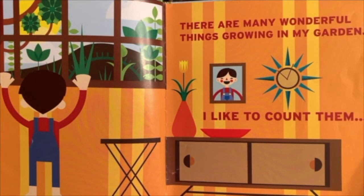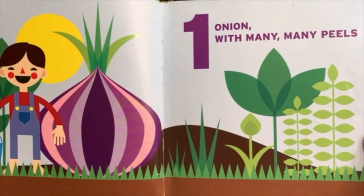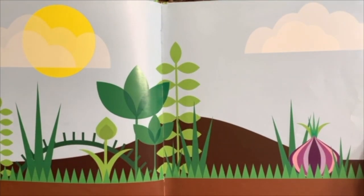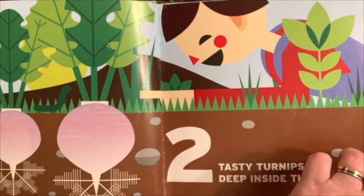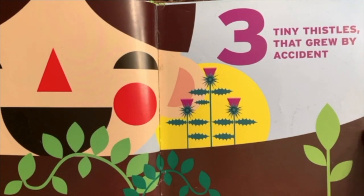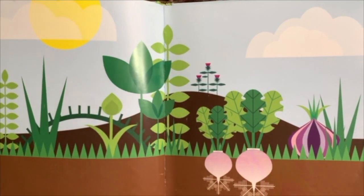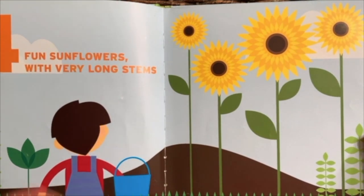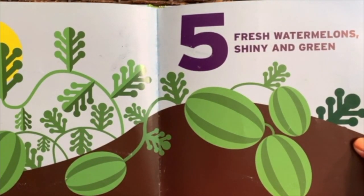Counting in the Garden, written by Emily Ruby and illustrated by Patrick Ruby. There are many wonderful things growing in my garden — I like to count them. One: one onion with many, many peels. Two: two tasty turnips deep inside the ground. Three: three tiny thistles that grew by accident. Four: four fun sunflowers with very long stems. Five: five fresh watermelons, shiny and green.